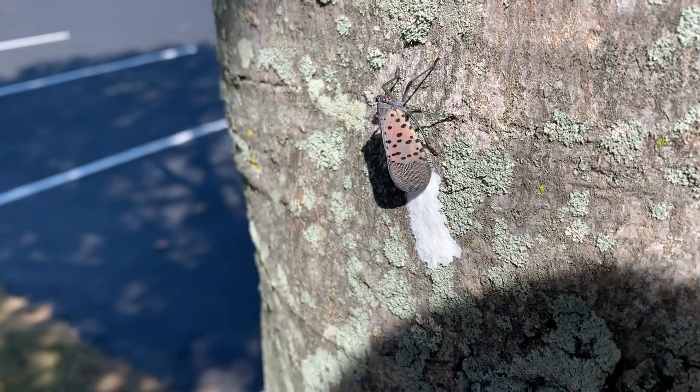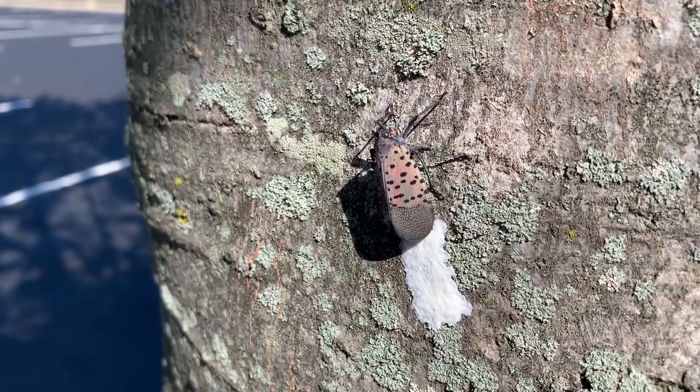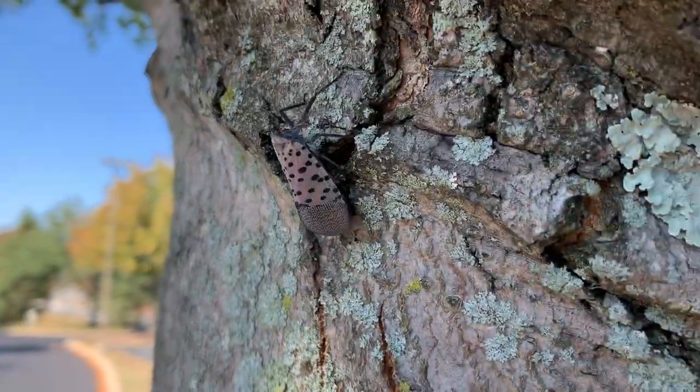So it'd be good to inspect your trees now while you get the opportunity to see if you have one of these creatures crawling up your tree like this one here.